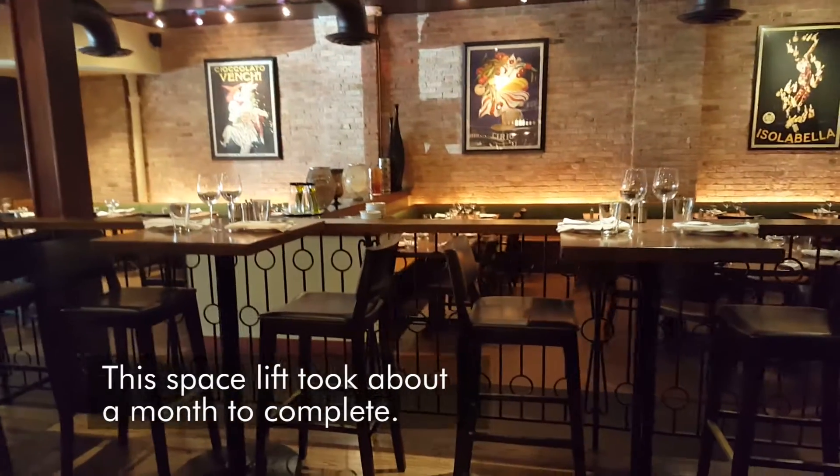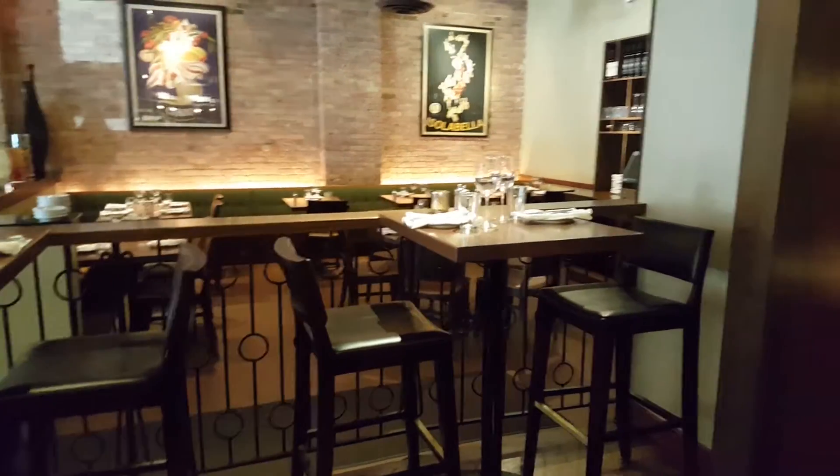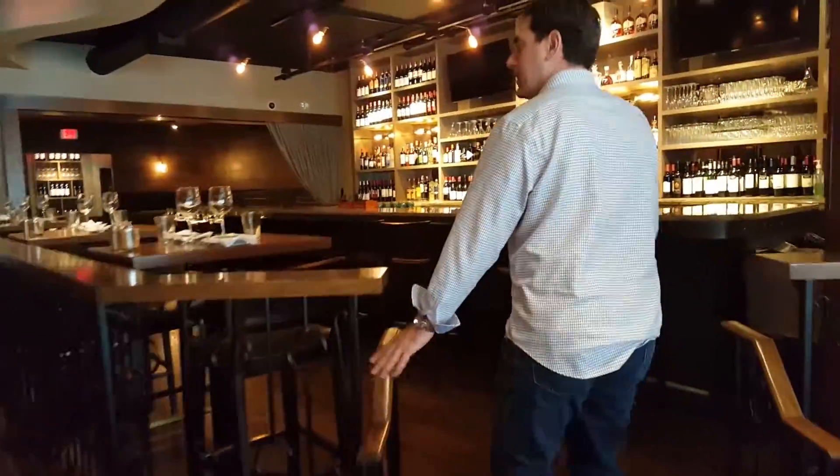Of course we did all new furniture and hardwood tables as well. We did some redesign on the benches and chairs.